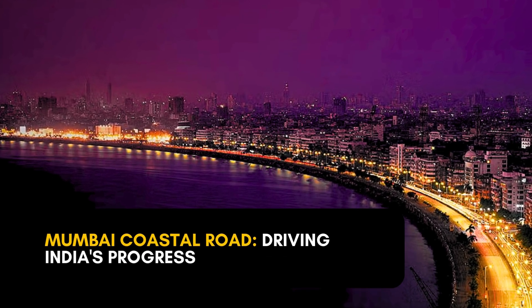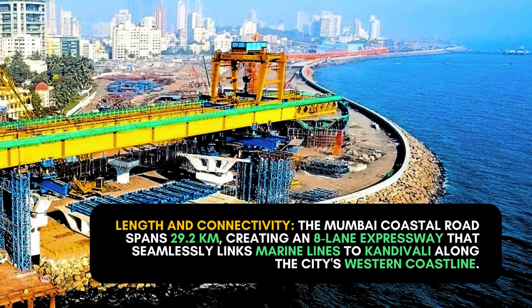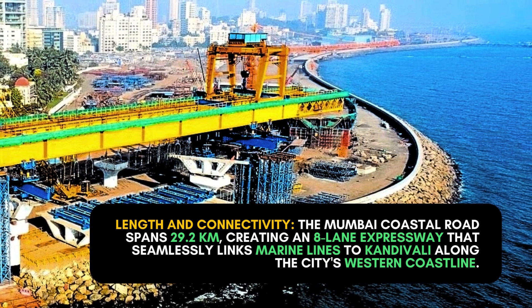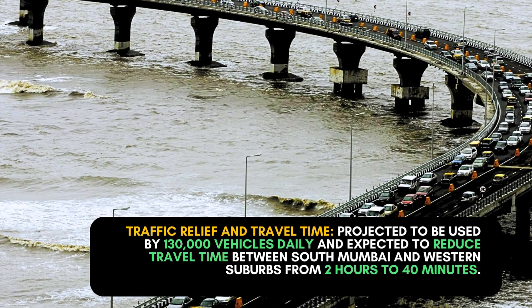Facts and benefits of the Mumbai Coastal Road project. Length and connectivity: the Mumbai Coastal Road spans 29.2 kilometers, creating an 8-lane expressway that seamlessly links Marine Lines to Kandivali along the city's western coastline.